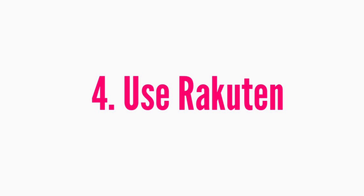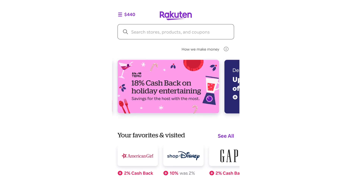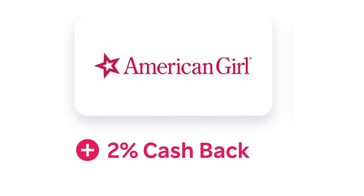One more way to save on American Girl is to use Rakuten, which is a cashback app or website. It only works for online purchases, but it gives you cash back on everything you buy. My referral link is in the description — sign up through it and make a purchase and you'll get a $30 bonus. Normally you get 2% cashback on American Girl purchases, but during Black Friday and other sales it goes up — last year it was 5% or even 10% — and it stacks on top of all American Girl sales and rewards.